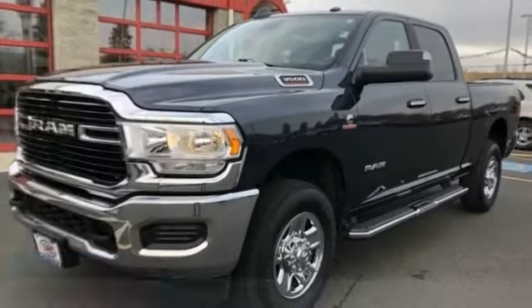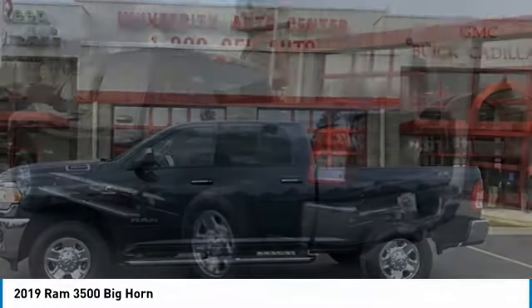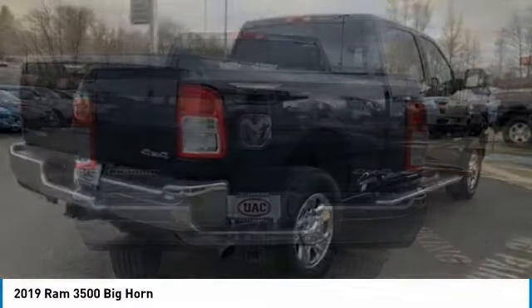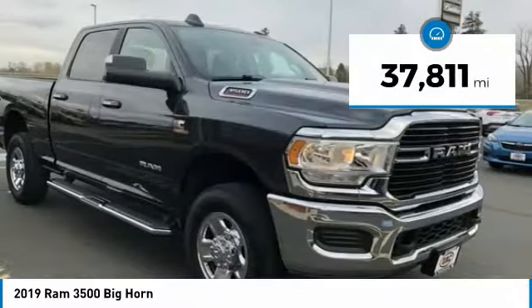Take a ride in the 2019 Ram 3500. The Ram 3500 is a solid option for truck buyers in need of hauling capacity and serious towing. With names like Hemi and Cummins under the hood, there is plenty of muscle to back it up. It is priced below $50,000, and this vehicle has less than 40,000 miles.